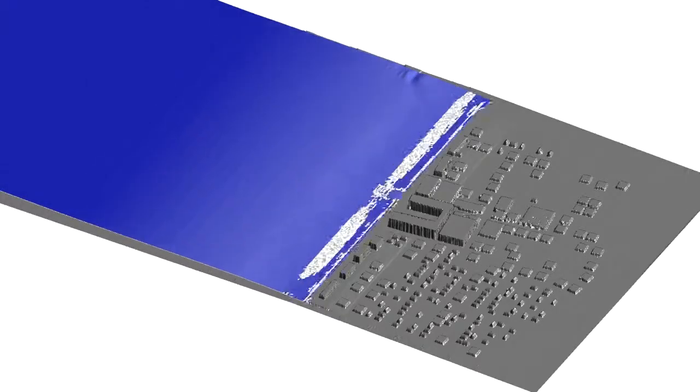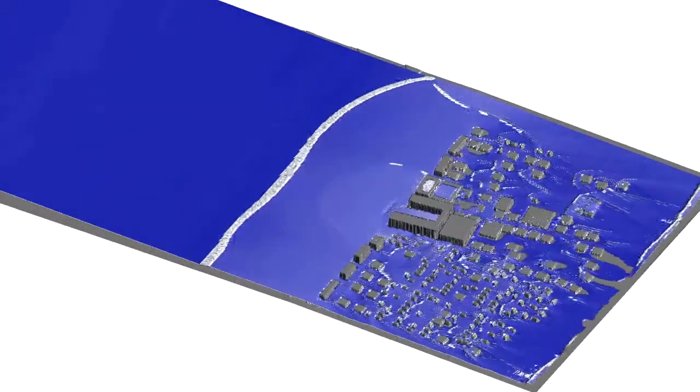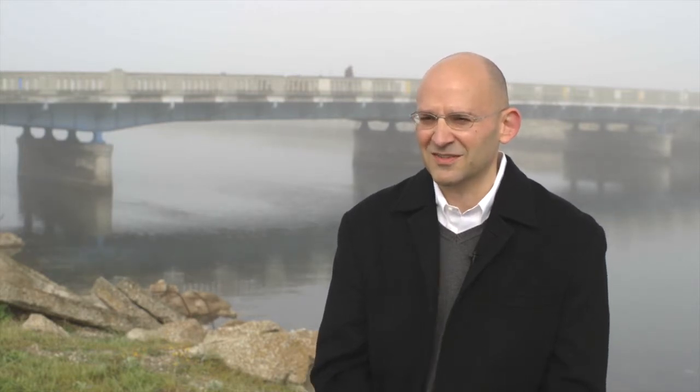To understand the effects of tsunamis in ports and harbors, we use computer simulations. These simulations tell us how strong the currents might be and areas that might flood. Harbormasters can use this information to designate areas that are safe, plan for future events, and design structures to withstand these events.